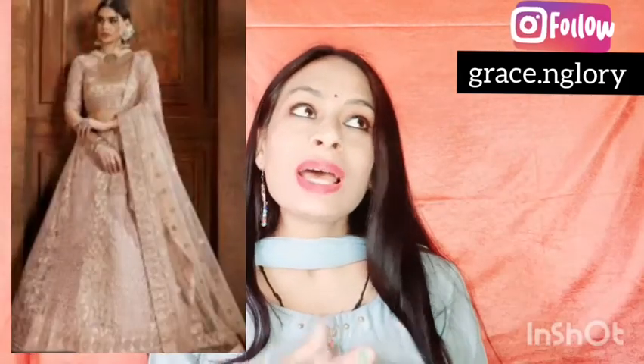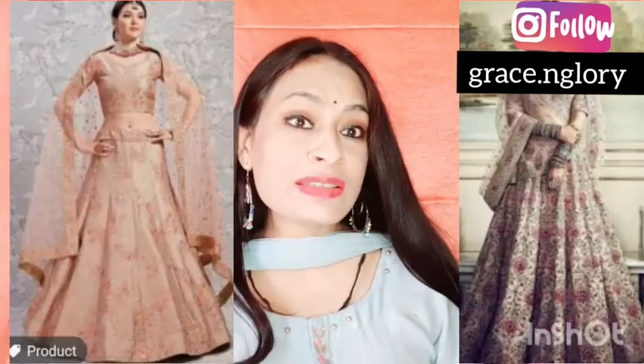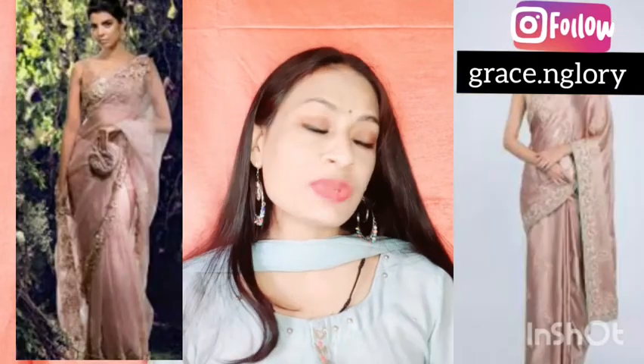Rose gold lehengas are very much in trend nowadays after Anushka Sharma's lehenga. Most brides who prefer to avoid red color invest in this kind of rose gold shade. You can also invest in rose gold sarees, lehengas, suits, and kurtis — this color is very good overall.